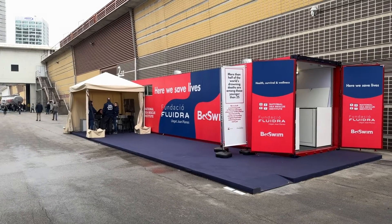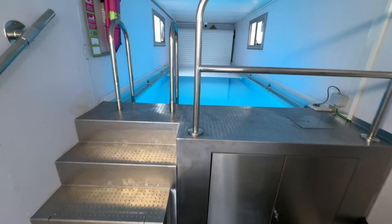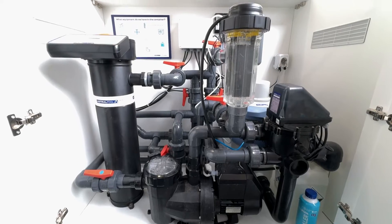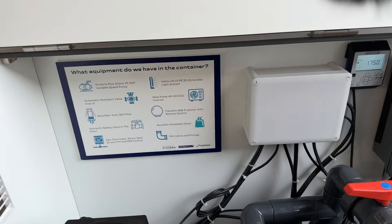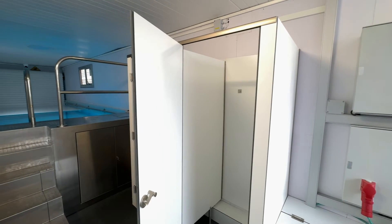Right from the beginning, Fluidra have been working with Sea Rescue in making these containers. When Fluidra came up with the idea of sponsoring the survival swimming center so that their engineers could have a look at it, I just thought that's an amazing idea. They really addressed some of the major issues that we have. The water quality is extremely important. They have come up with some ideas and some equipment that will help us make it better than it is.